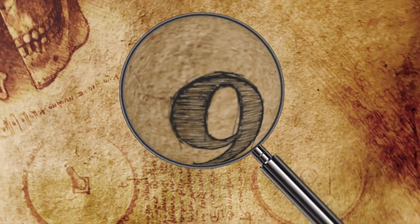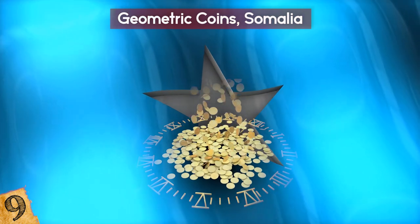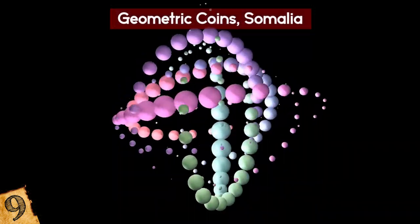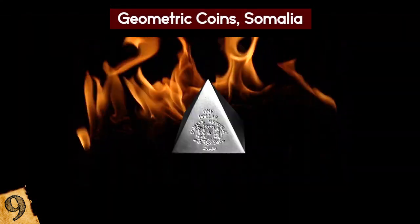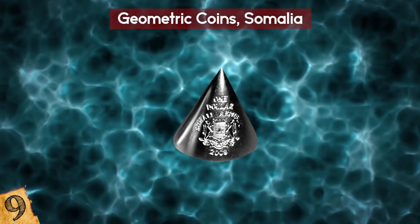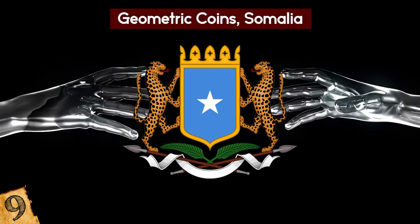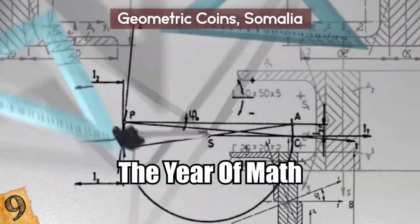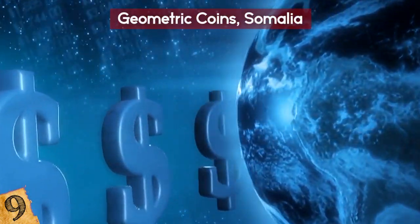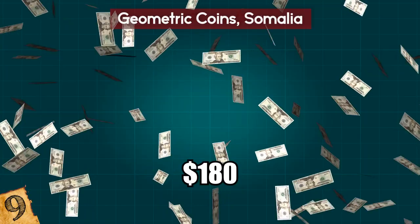Geometric Coins, Somalia. The Somali government has released a number of unusual coins over the years, and one set from 2008 were particularly unusual. They were made as three-dimensional geometric shapes, each representing a different basic substance from the ancient world: a pyramid for fire, a cube for metal, an orb for earth, a cylinder for wood, and a cone for water. Made from cupro-nickel with silver plating, each is inscribed with the coat of arms of Somalia. The set is entitled The Year of Math, and each coin has a $1 denomination. This range was so popular that it was reissued in 2014, with a set currently retailing for around 180 US dollars.